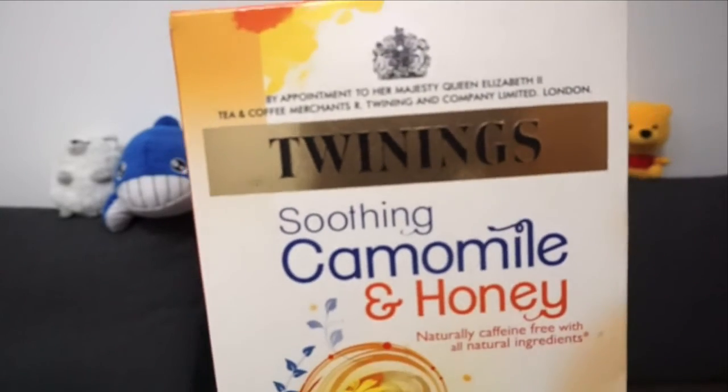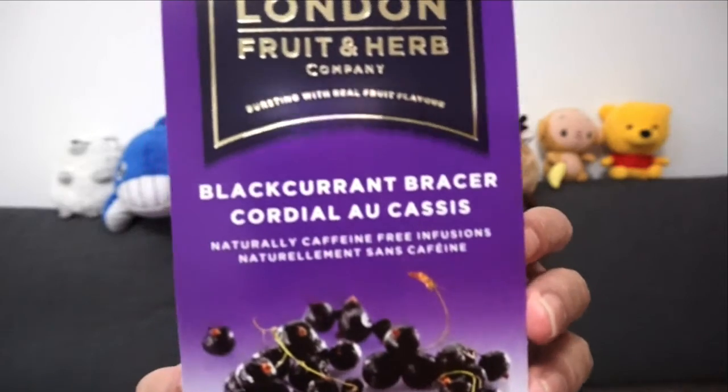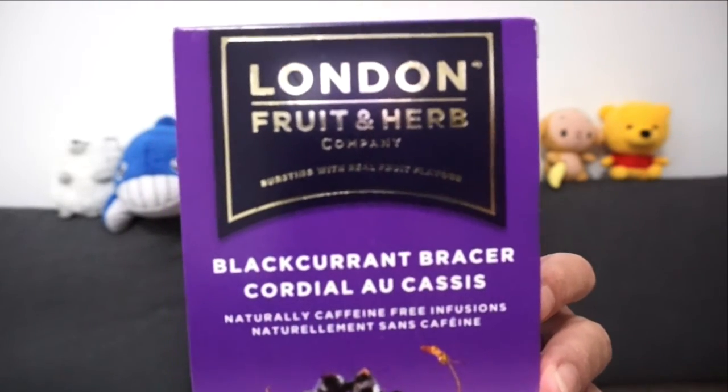I love drinking herbal teas — they make me feel really relaxed and they're healthy. Yesterday I finished my box of pure chamomile tea, so today I started drinking this chamomile and honey tea. Chamomile tea helps soothe the mind. Another favourite herbal tea of mine this season is this blackcurrant flavoured tea. It has a really strong blackcurrant smell — it smells amazing.